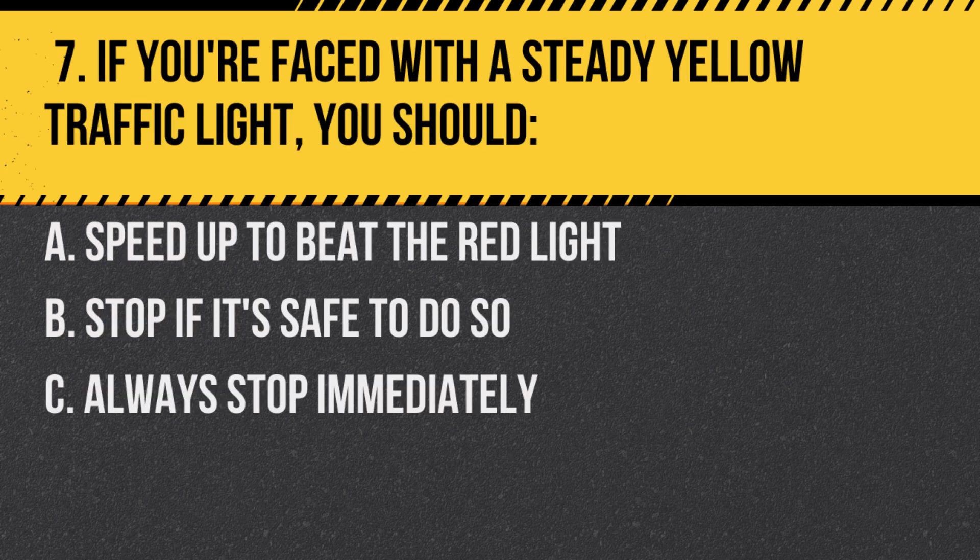Question 7. If you're faced with a steady yellow traffic light, you should: A. Speed up to beat the red light. B. Stop if it's safe to do so. C. Always stop immediately. Answer: B. Stop if it's safe to do so. A steady yellow light means the light is about to turn red.